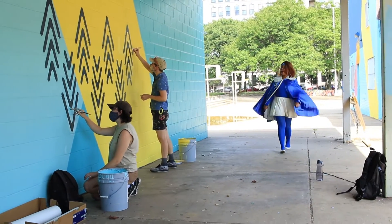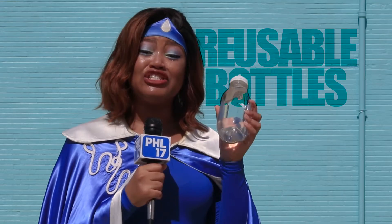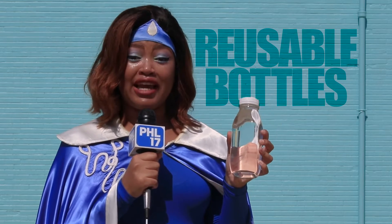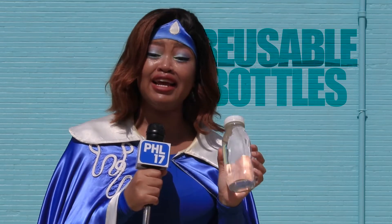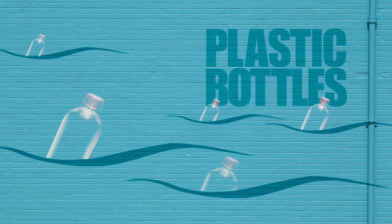The most important thing you can do right now, and the quickest way to help keep pollution out of our rivers, is to use reusable bottles instead of disposable bottles. You can keep a glass bottle and keep refilling it with ice cold tap water every single day to stay hydrated and to make sure that we're keeping these single-use plastic bottles out of our rivers.